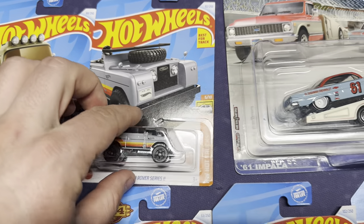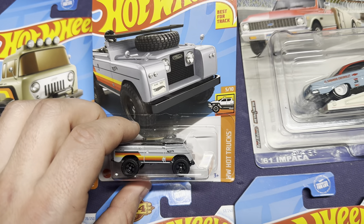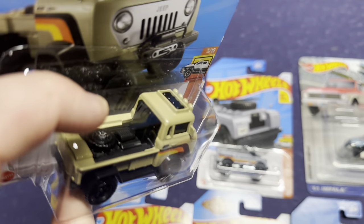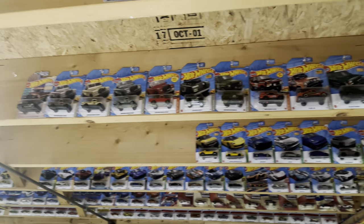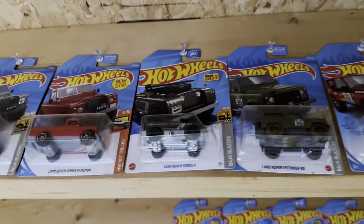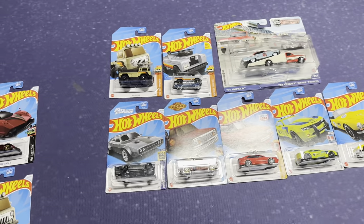We also picked up a Land Rover, which is pretty sick. I don't know if the windshield actually folds, but it is folded down for this casting. And a '57 Jeep FC — it's a pickup truck. I do love these; I have a blue one I believe still. These cars are going to go up on the ceiling. I have a nice Jeep collection, but someone bought out a couple cars from it, so I have some cars now to throw back up there. There's also a dark green variation of the Land Rover and a blue variation of the FC.